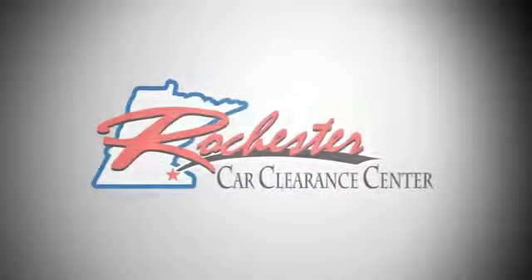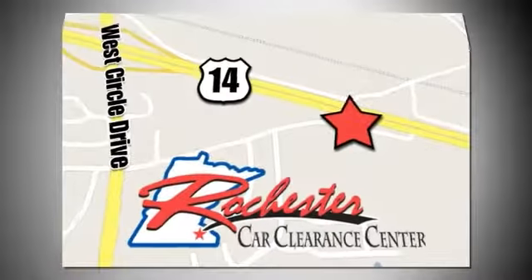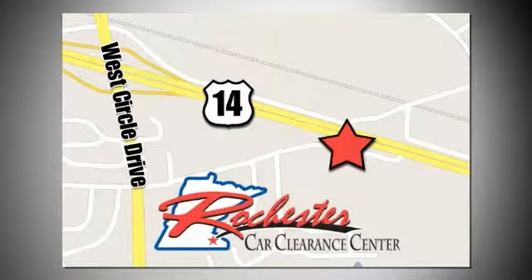Come take it for a test drive. At Rochester Car Clearance Center, you get our best price, bottom line. We are conveniently located on Highway 14 West, near West Circle Drive.